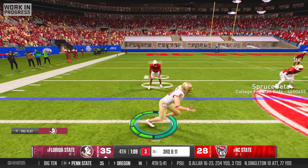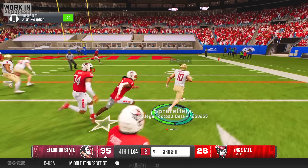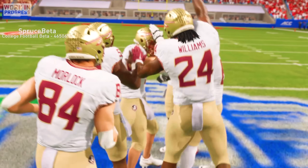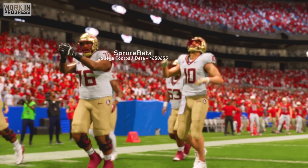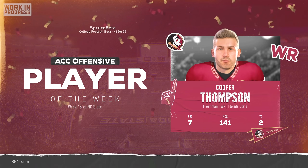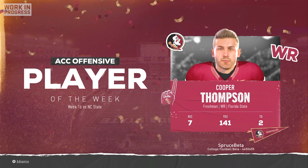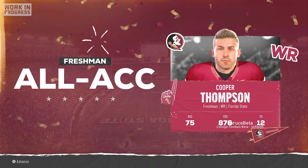After NC State managed a quick touchdown, we had to run more time off the clock — so Coach just kept calling jet-touch pass over and over again until the clock hit zero. We were officially ACC champions and had guaranteed ourselves a first-round bye in the college football playoffs. After the game, I was honored as the ACC Player of the Week for my career-best performance of 7 catches for 141 yards and 2 touchdowns, and at the same time I was given freshman All-ACC honors for my stellar first year.